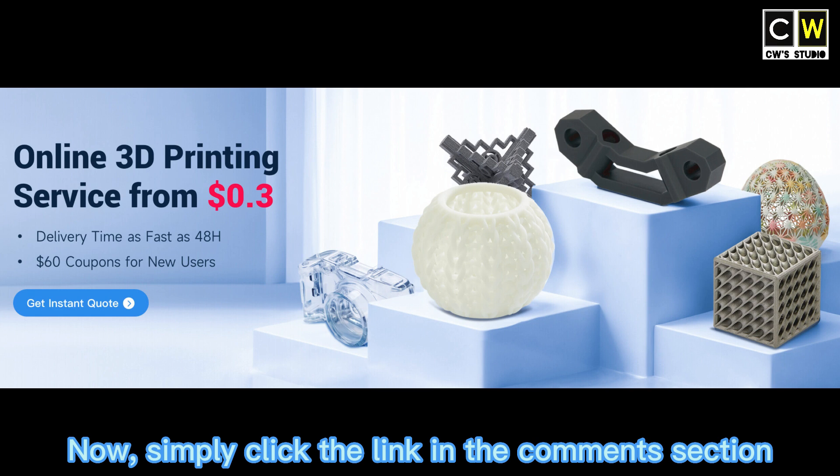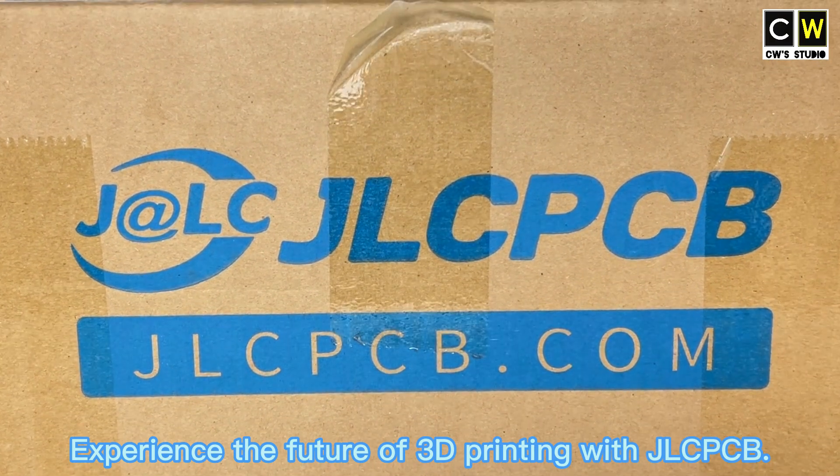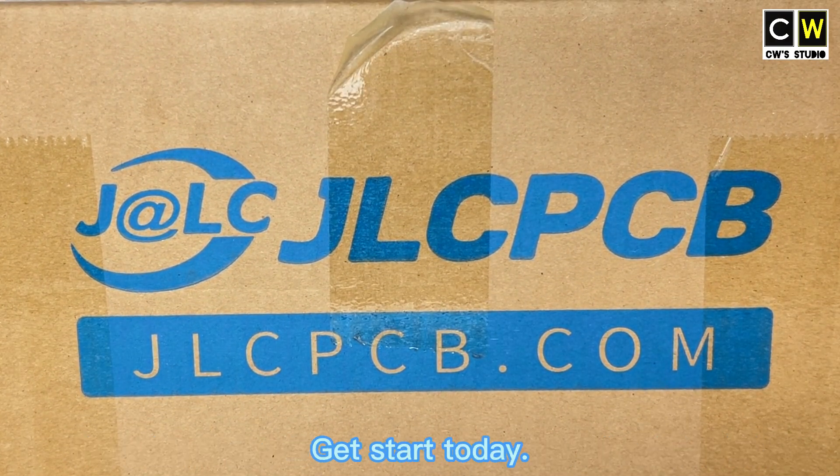Now, simply click the link in the comments section and new users can instantly receive $60 in coupons. Experience the future of 3D printing with JLCPCB. Get started today!